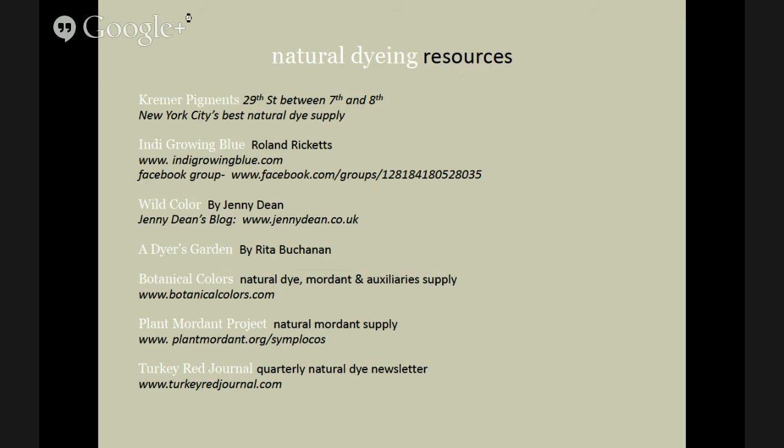I have a few workshops coming up. I teach at Kremer — painting on silk and the Itajime and Arashi shibori techniques are coming up on April 18th and April 25th. I'm also very excited about my Earth Day celebration batik natural dye class at Haiho Batik in Brooklyn. Batik is a technique where you apply wax onto the cloth; the wax dries and acts as a resist for patterns, you dye the cloth and then melt the wax off to reveal the resisted design. Sign up on my newsletter and register for classes on my website.